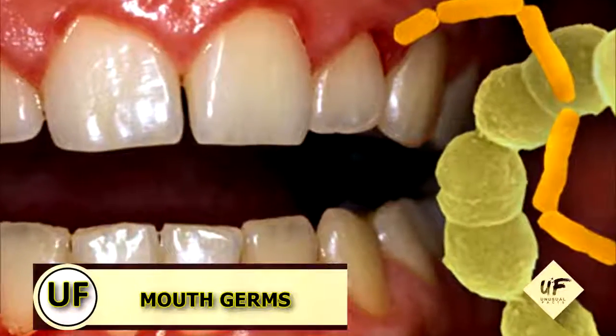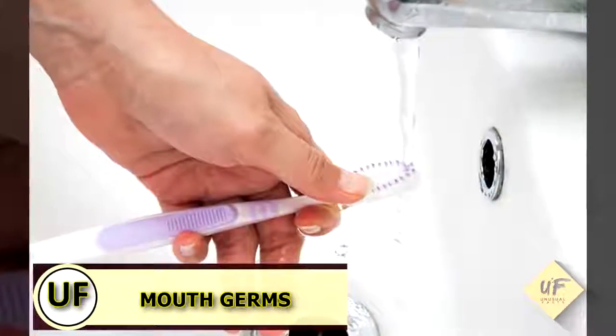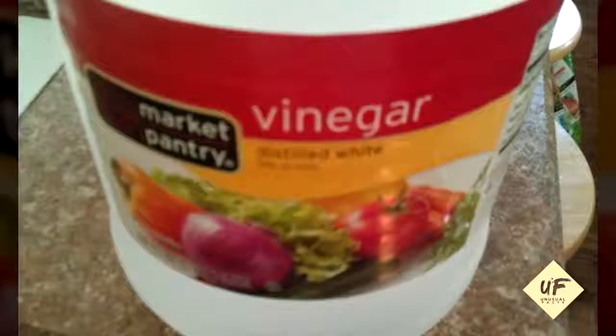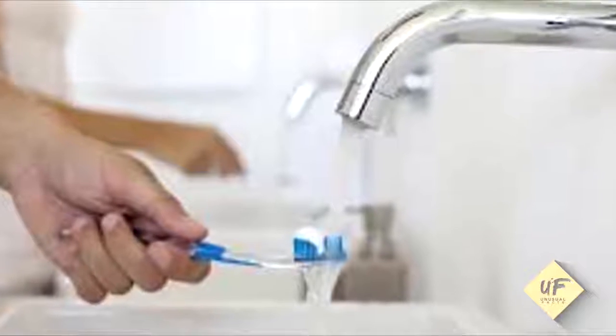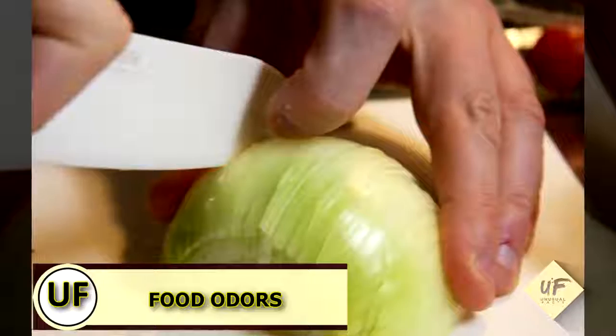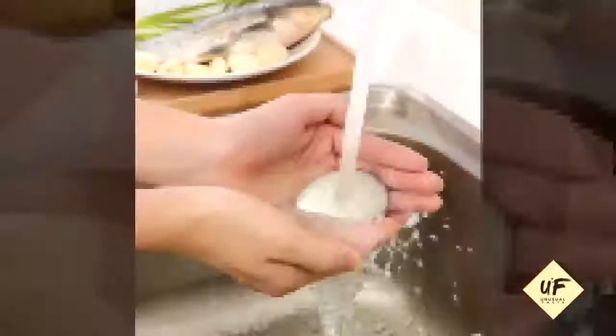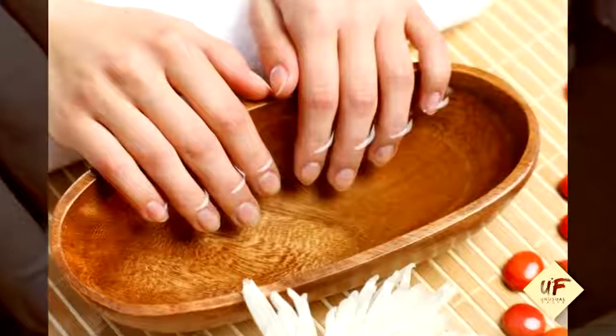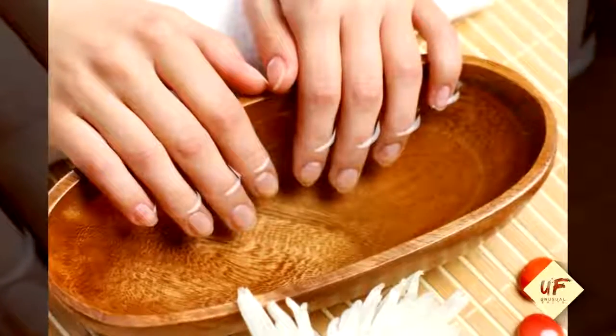Stave off mouth germs: clean toothbrushes and retainers by soaking them in vinegar and rinsing with water. To remove food odors from hands — garlic, meat, or fish smells — simply wash your hands with soap and water, then rinse with some white vinegar and follow with a final rinse of lukewarm water.